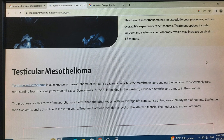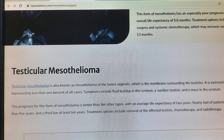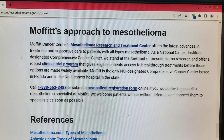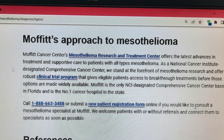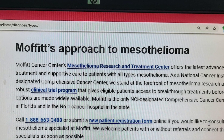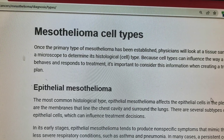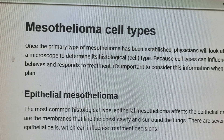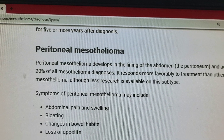The symptoms of pleural mesothelioma are often vague or frequently associated with less serious conditions. Common symptoms include low back pain, shortness of breath, a dry sharp cough, fever, excessive sweating, unexplained weight loss, coughing of blood, swelling in the face or arms, and lumps of tissue around the chest.